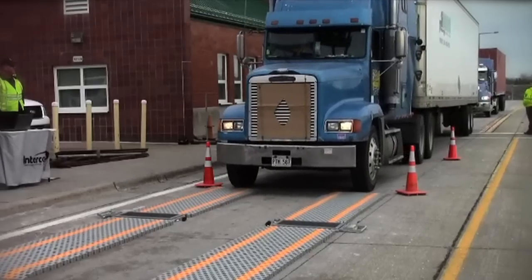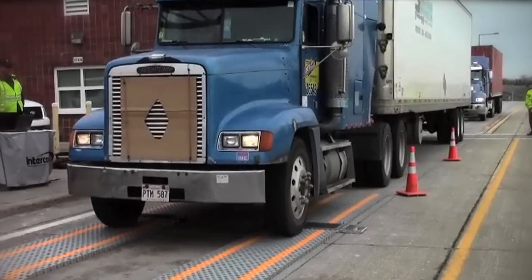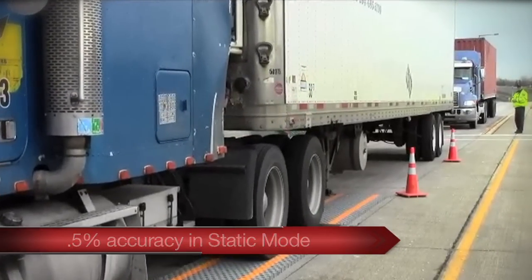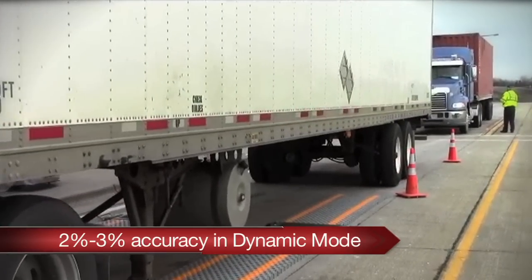The system also features a weighing capacity of 20 or 30 tons per axle and will weigh axle-by-axle in static mode with 0.5% accuracy, or dynamically as they pass over the scales at speeds up to 3 miles per hour, with an accuracy of 2 to 3%.